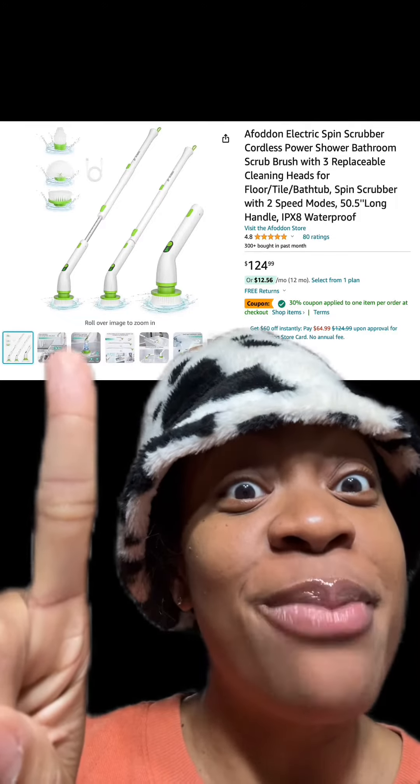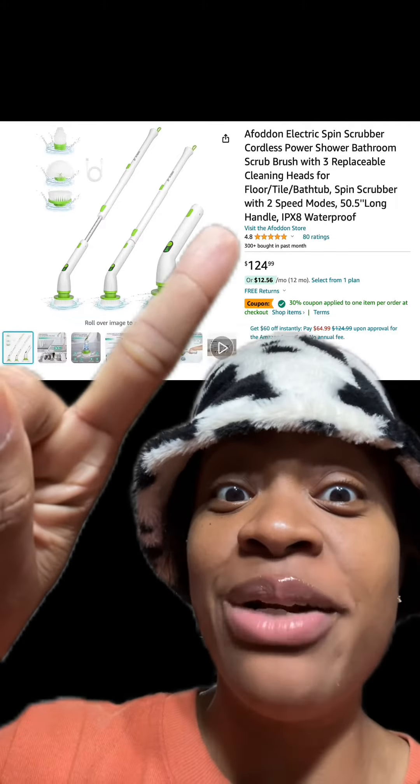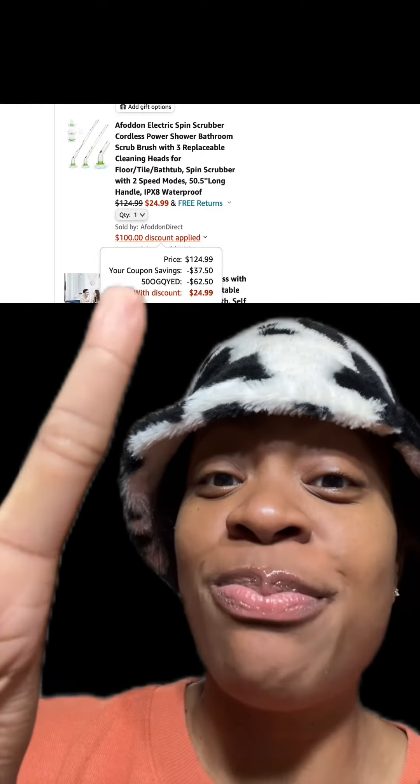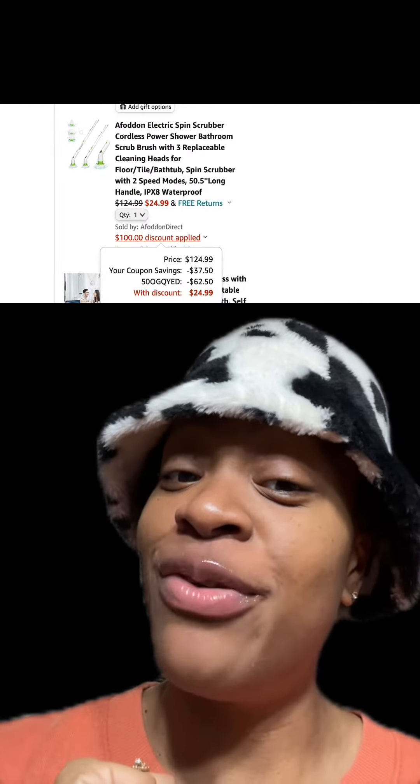We got this electric spin brush scrubber, which has really good reviews. Apply this 30% off coupon and this promo code at checkout, and you'll pay just $24.99.